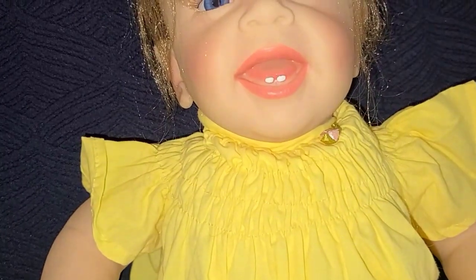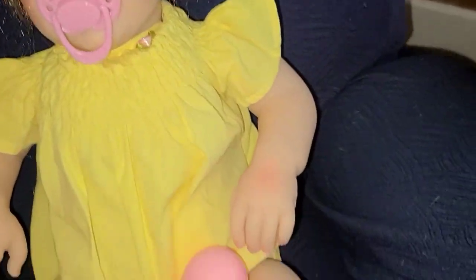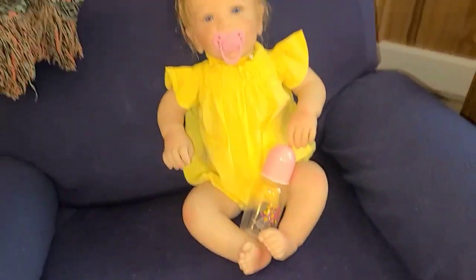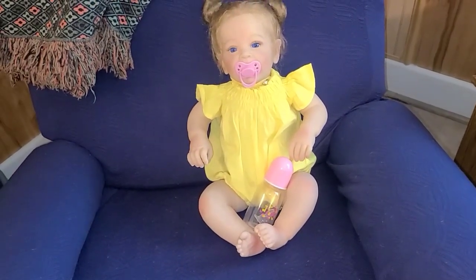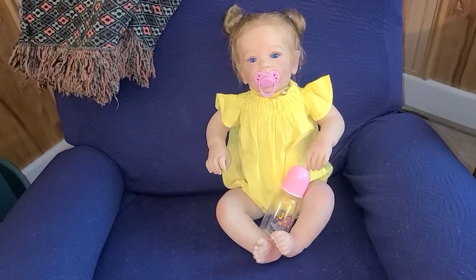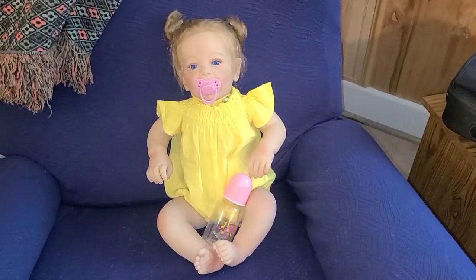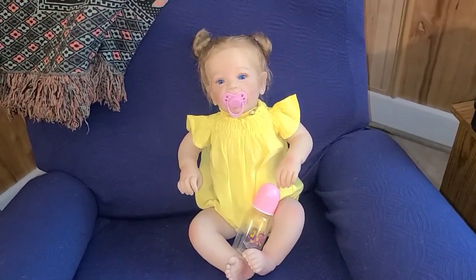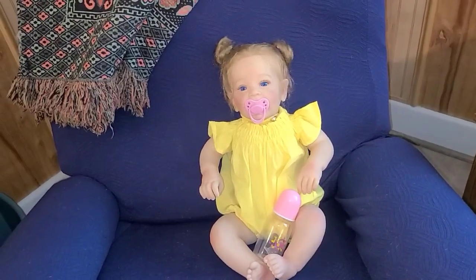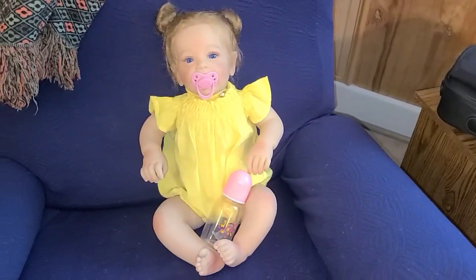She has some little teethies. She comes with the paci and the bottle — brand new, guys. I just received her in the mail; I ordered her several months back and it's taken this long to get here. At the time I ordered her I wasn't selling dolls. She'd be a great starter doll for a young child.